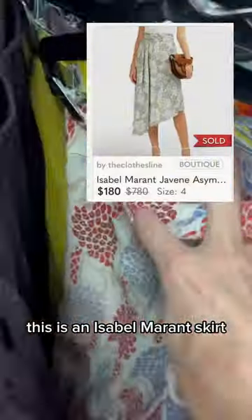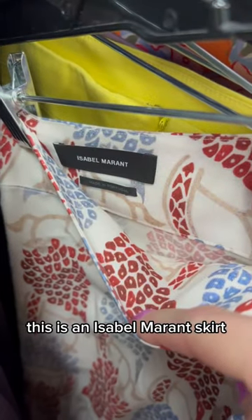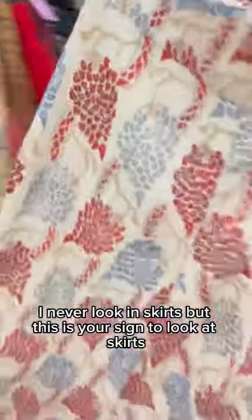Next up, I literally gasped — I could not even believe it. This is an Isabel Marant skirt. I never look in skirts, but this is your sign to look at skirts.